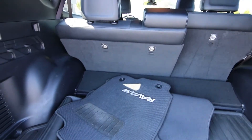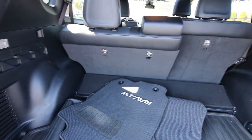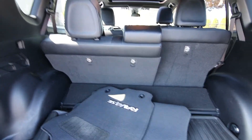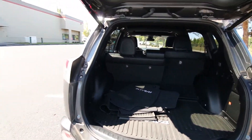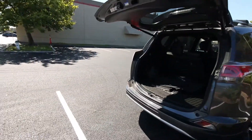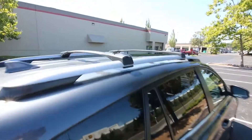This one also has a nice JBL audio system, a cargo area protector, all-season carpeted floor mats. Of course, you can fold down all the seats back there for more interior space — it's a very versatile vehicle. We also have a roof rack with roof rail crossbars and privacy glass.